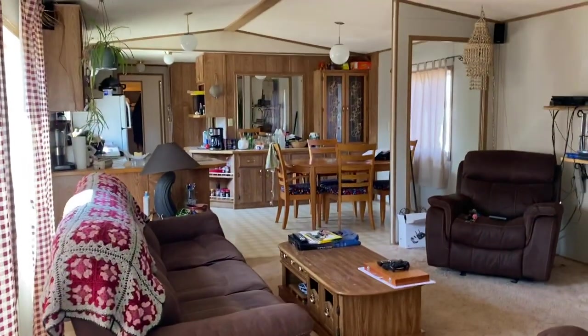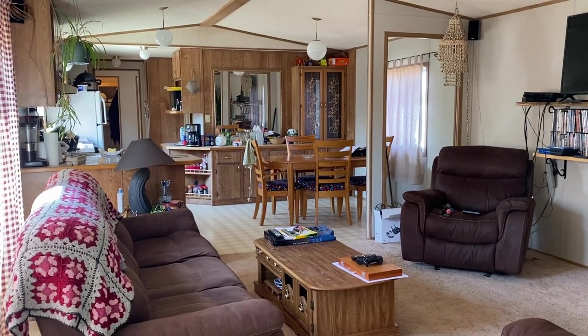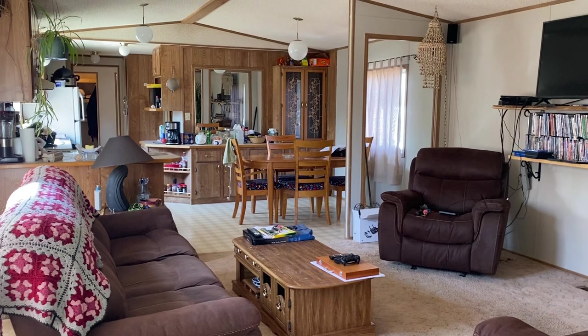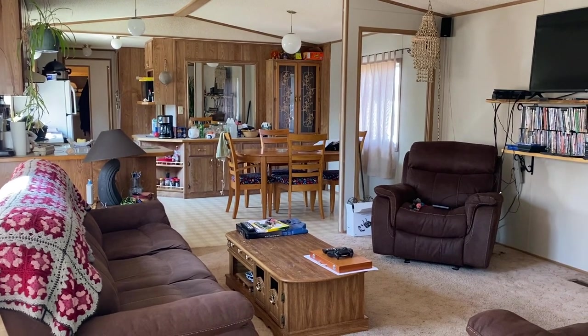Thank you for taking a look at our virtual tour. For more information, check out the details on my website at www.list4u.net — that's L-I-S-T, the number four, the letter U dot net.